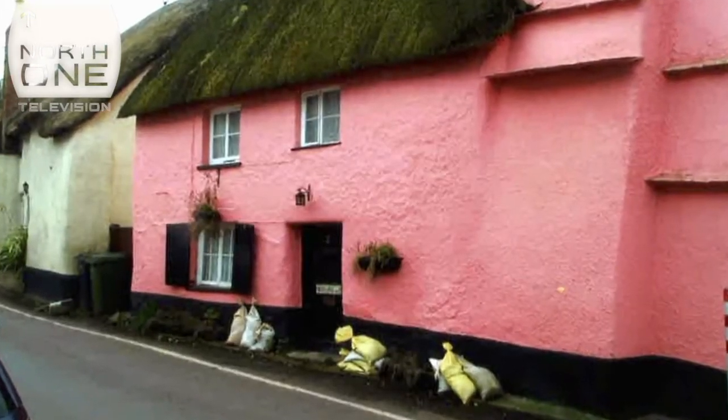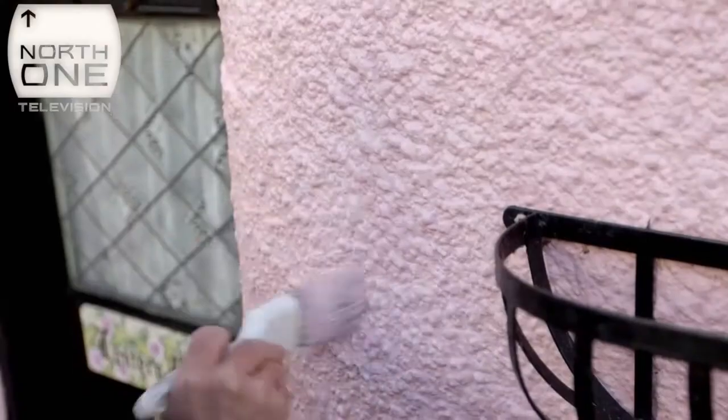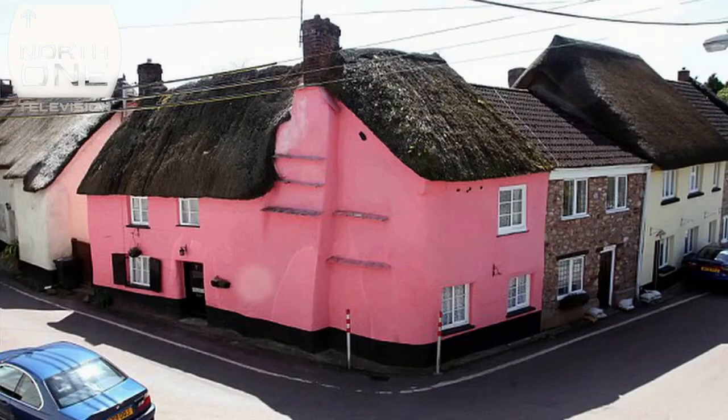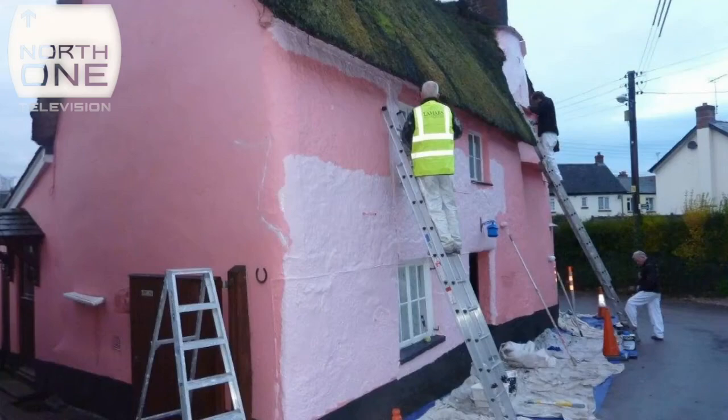But choosing the right hue proved problematic even for the professionals. There are lots of pinks in the world today — if you look in a colour chart, I could bore you with lots of different colours. The council came up with a colour which was a lighter shade than the one we'd had on the walls before — plum cherry, or cherry plum I think.